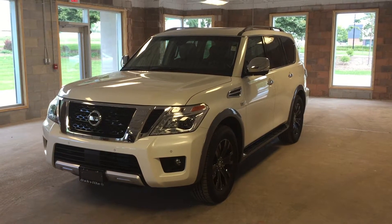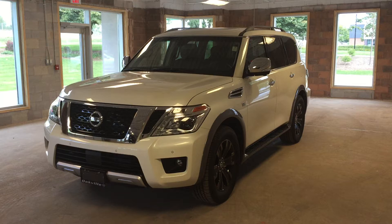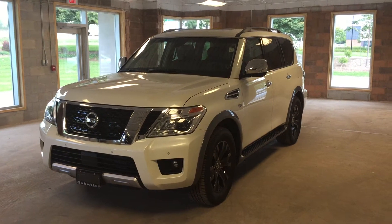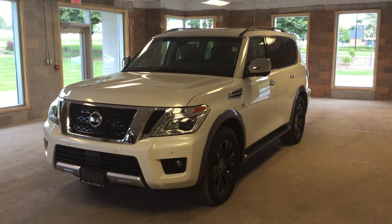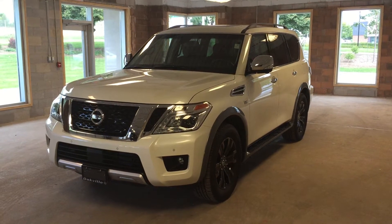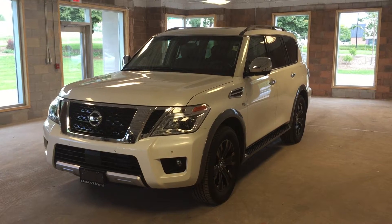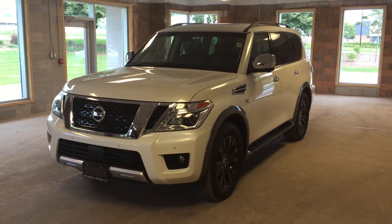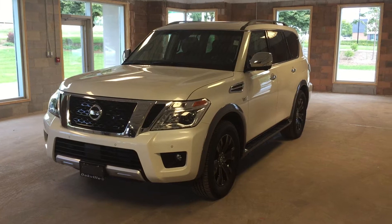It features a V8 engine, intelligent key entry, built-in navigation and around view monitor technology, a DVD entertainment system, dual zone climate control with heated and cooled seating, and a power lift gate. This particular model comes in an exterior of pearl white. Let's take a look inside.